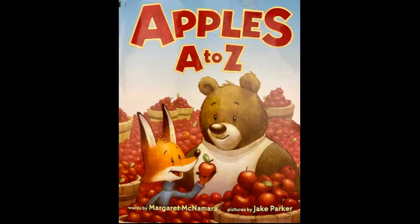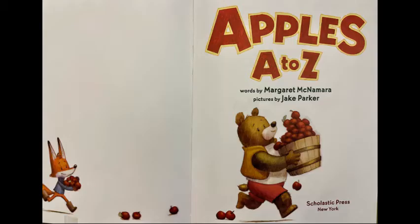Apples A to Z. Words by Margaret McNamara. Pictures by Jake Parker.